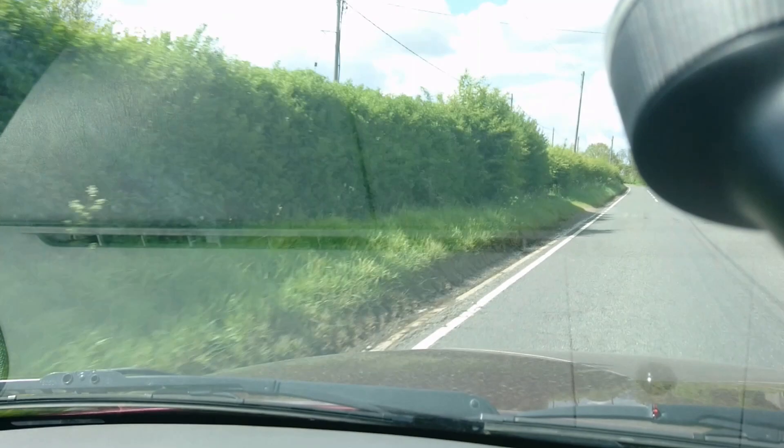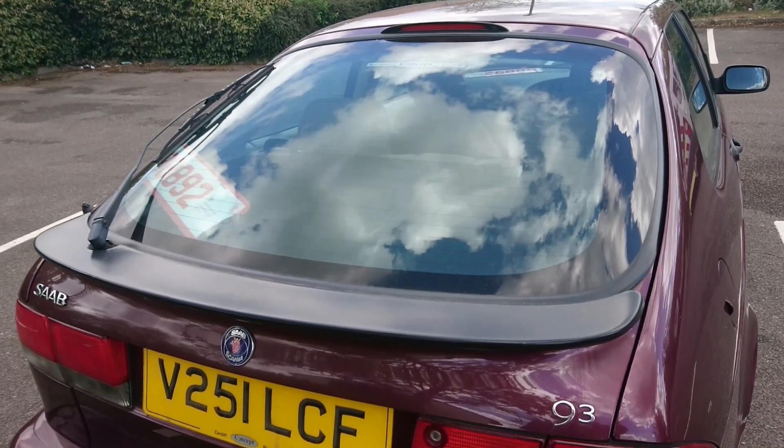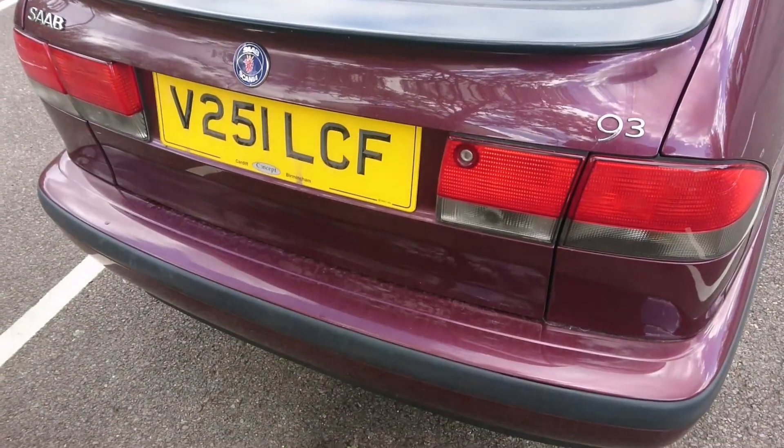Let's come to some conclusions about the first-generation Saab 9.3. Apologies for the slightly strange lighting — that's just the way it goes on No Budget Reviews. The trim levels, in addition to the base, S and SE we've discussed, include the Aero, the Airflow, the S Airflow, the SE Sport, and of course the crazy Viggen with all its torque steer. The basis of this car is also used in the Cavalier Mark III, the Vauxhall Vectra B, the Vauxhall Calibra, the Saturn L Series, and of course the Saab 9-5 as well, which was launched in 1997.